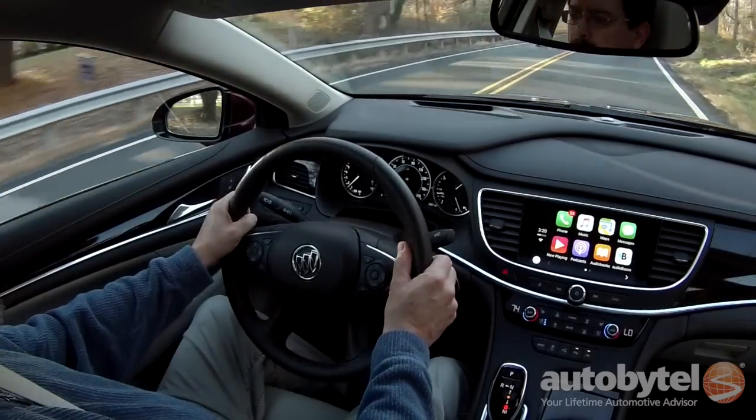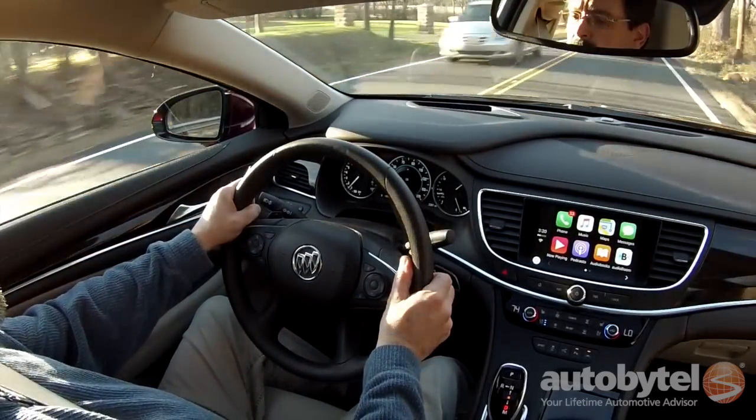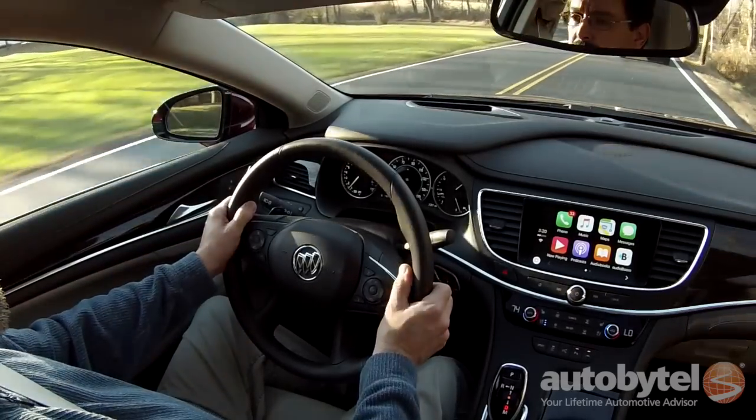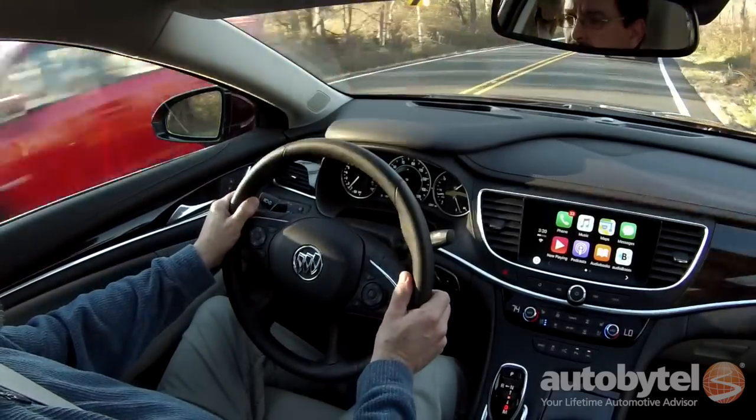It's longer, lower, wider, and 300 pounds lighter than last year's model. We tested a front-wheel drive LaCrosse Premium in Crimson Red Tint Coat with a light neutral perforated leather interior.